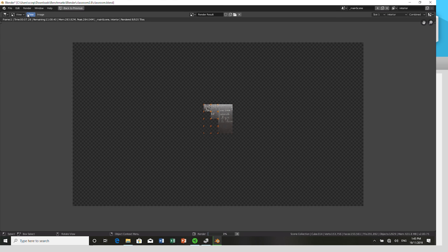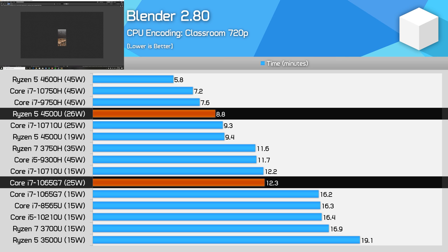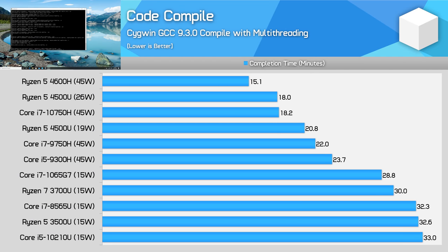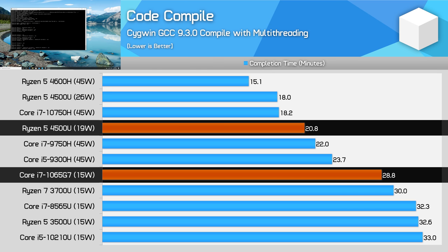In Blender, normally a workload you wouldn't run on a U-Series processor, the Ryzen 5 4500U approaches the performance of 6-core H-Series parts while outperforming every other Intel U-Series option. The margins to Ice Lake are significant: a 40% gain at 25W and over 60% at lower power targets. In GCC code compilation, the 26W variant performs at the level of a Core i7-10750H, while the margin to Ice Lake at the 19W configuration is 38%, for just a 4-watt increase in long-term power draw.